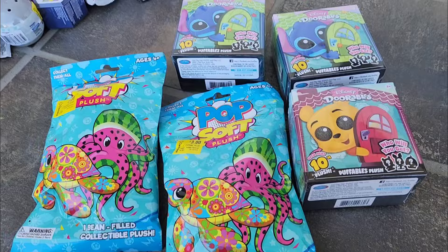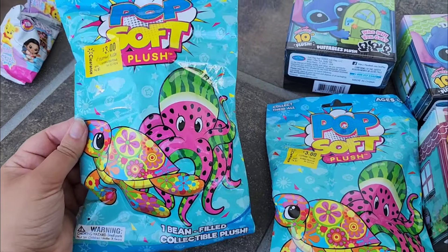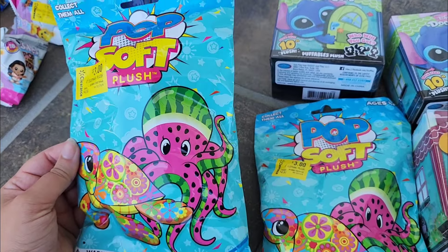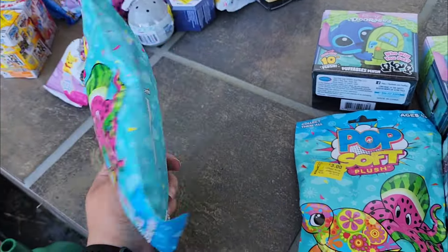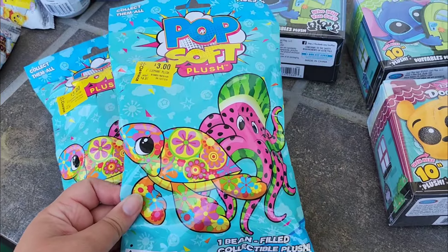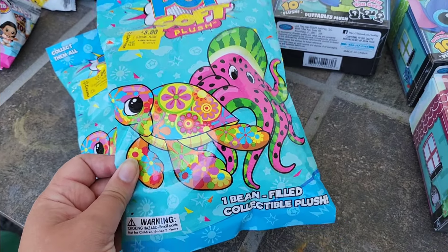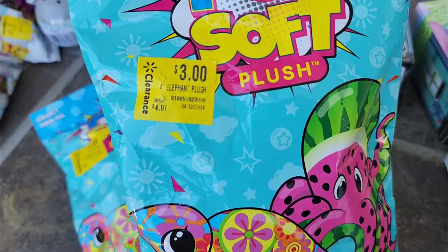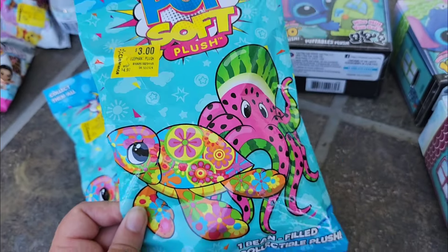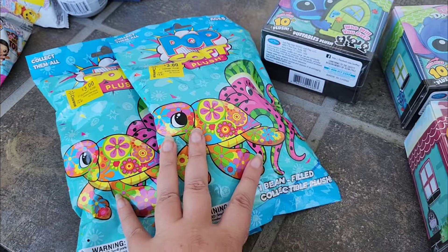I got a nice pile of mystery plush for $3.00 each. I got two of these Pop Soft plush with the turtles and octopuses — I think that's so cool. I didn't even know these existed. I've seen the elephants, I've seen the ducks, but I had not seen this version, so I thought it was really cool to get a couple of these. $3.00 isn't incredibly cheap, but I'm still excited about that.